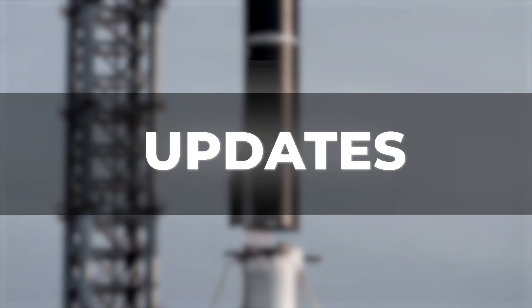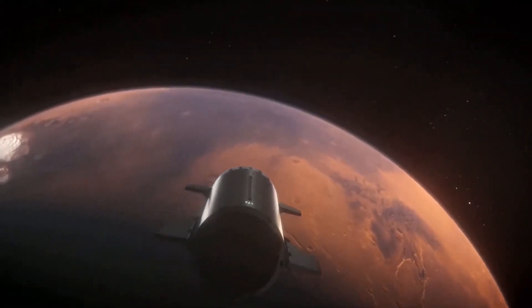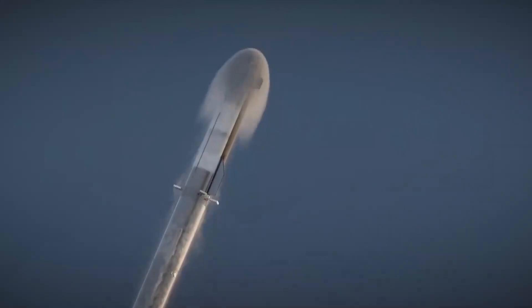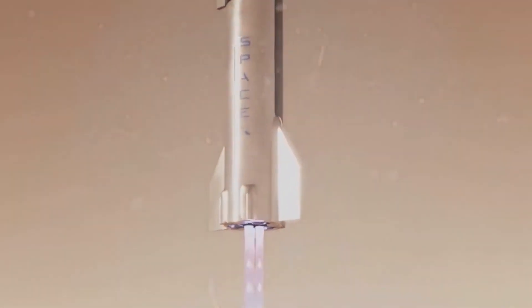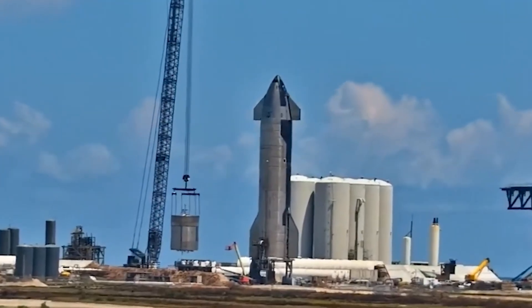Over the last few months, SpaceX has made several incredible upgrades to the Starship as it inches closer to an orbital test flight. Perhaps the most important update was to the Raptor engines. The company makes regular upgrades to the engine to improve its efficiency and reusability. In recent months, SpaceX has used two variants of this engine, with the newer one dubbed Raptor 2.